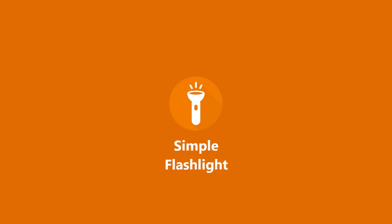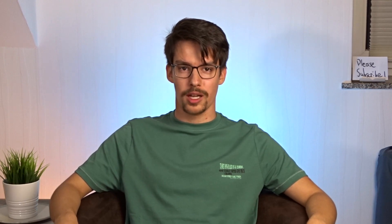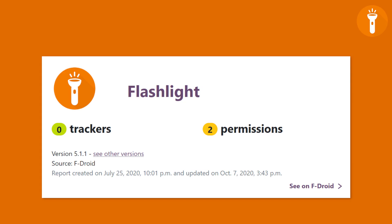Simple Flashlight is another great tool for everyday use. You can use it as a flash or as a strobe and adjust the flashing rate. That's great for festivals and concerts or decorational purposes. It also has no ads, no trackers and features a dark mode — all that good stuff.